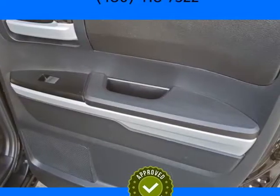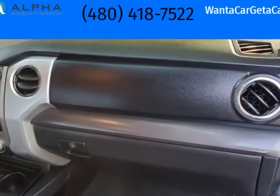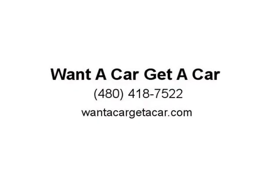Extremely reliable first truck for a teenager. Super daily driver or weekend 4x4 toy for mom or dad. Must see and drive to appreciate.